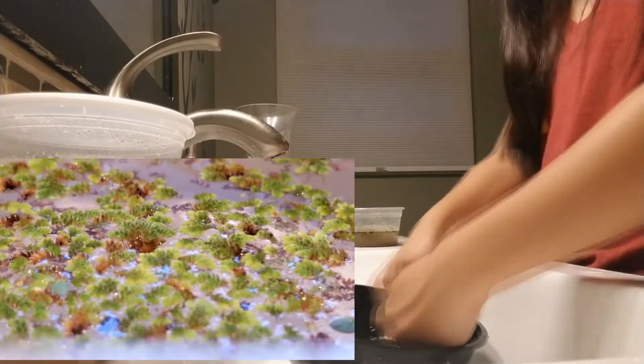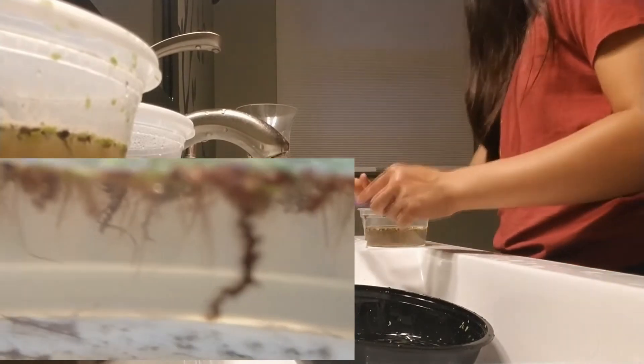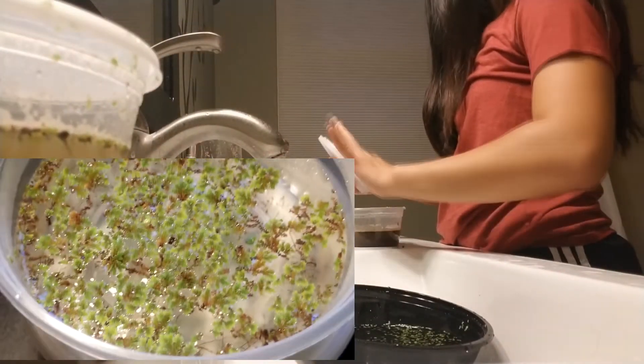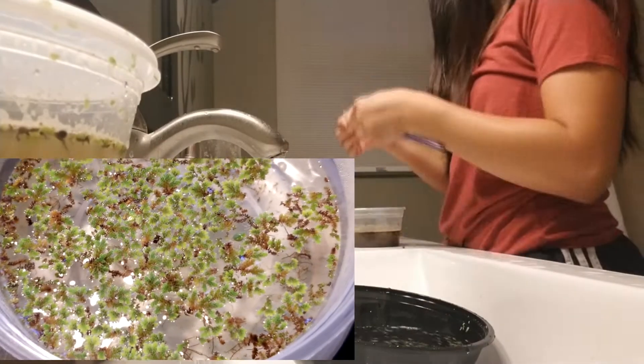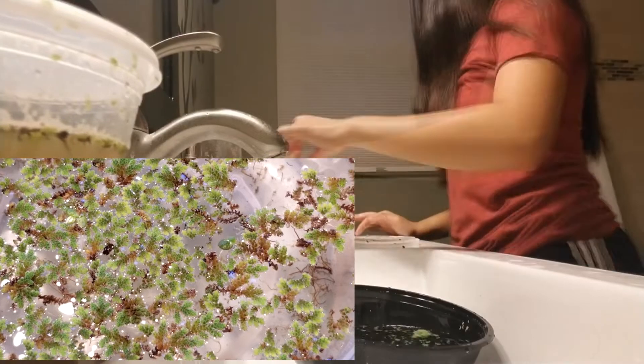Azolla, also known as mosquito fern, is an extremely invasive aquatic fern that has a very special symbiotic relationship with cyanobacteria that allows it to fixate nitrogen the same way bacteria can. This one is also used as farm animal feed, mainly for cows and horses.